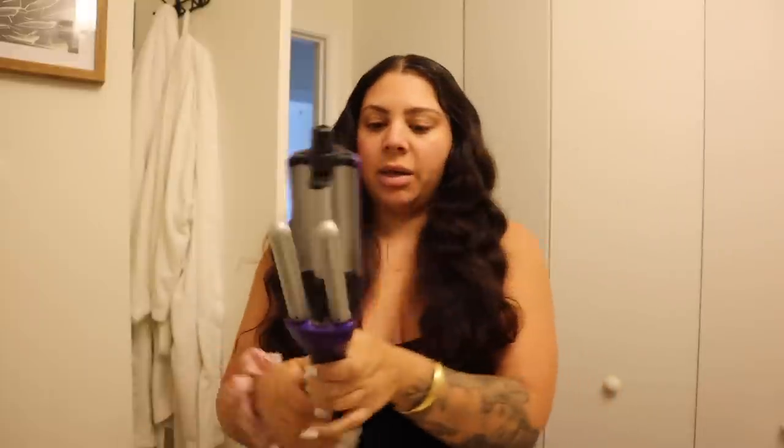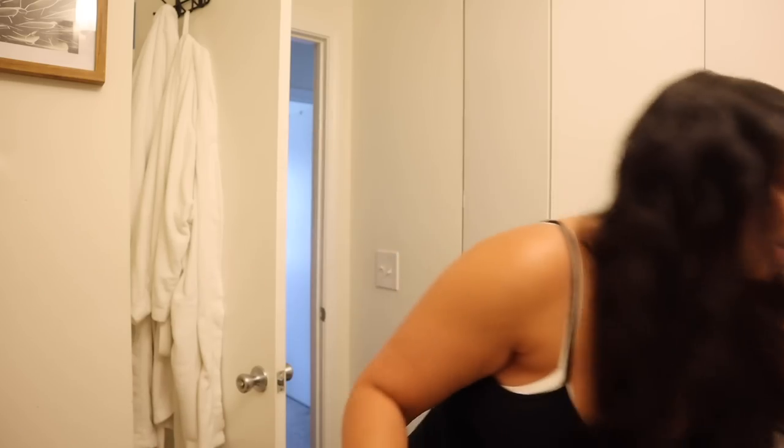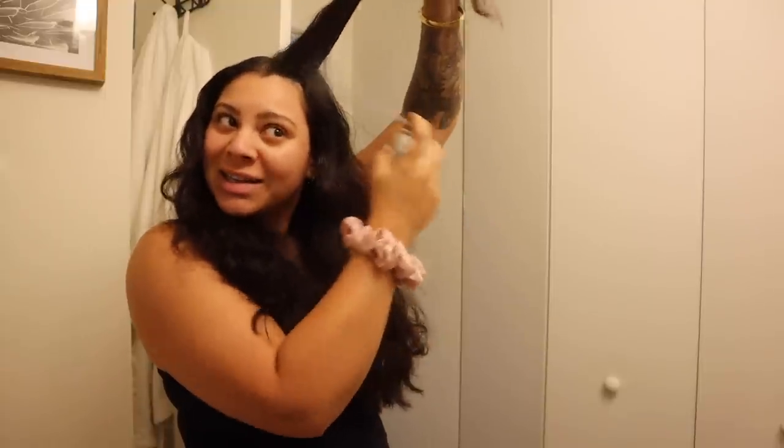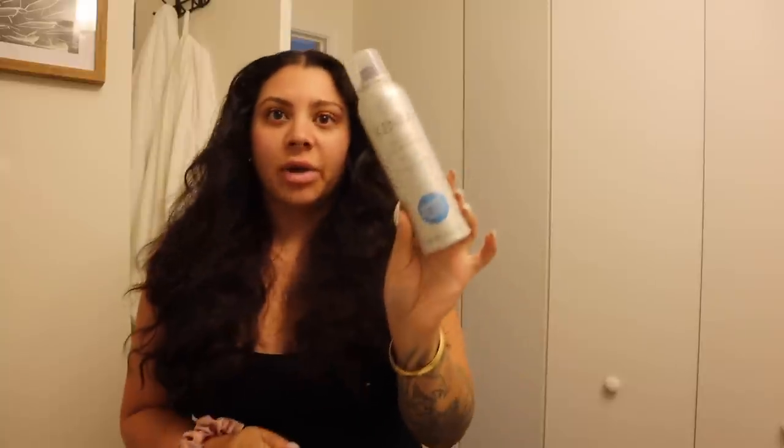I'm going to add a couple waves with my beach waver — this is the BaByliss Beach Waver — because my hair was getting all tangled so I had to brush it out and now it's all poofy. It's kind of dirty but I feel like I can still get away with wearing it down another day or two. I'm just going to add a bunch of dry shampoo — this is the Kenra Volume Dry Shampoo, one of my all-time favorites.